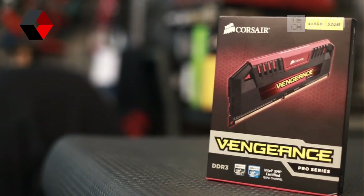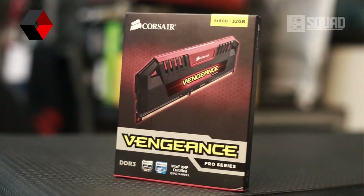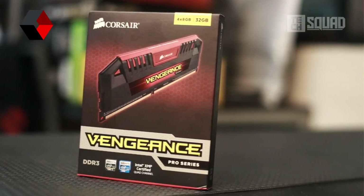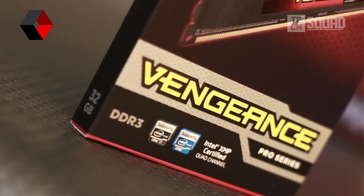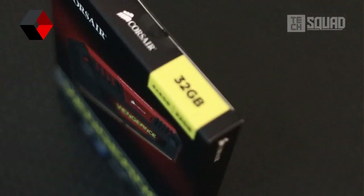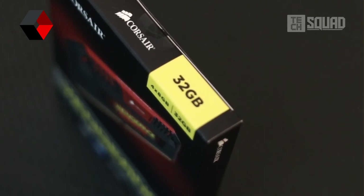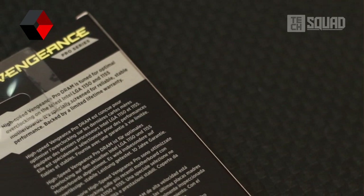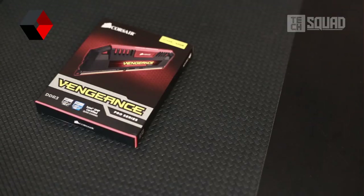The Vengeance Pro Series DRAM is tuned for optimal overclocking on the latest Intel platform 1150 motherboards. These DDR3 RAMs are Intel XMP certified quad channel. Corsair was really generous to send me the 32GB — 4 pieces of 8GB modules running at 1600MHz, with a timing of 9-9-9-24 and a voltage of 1.5.